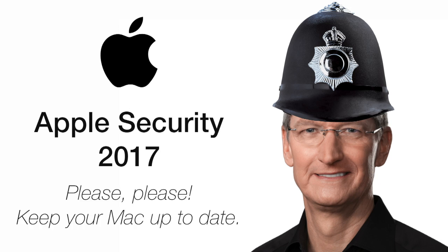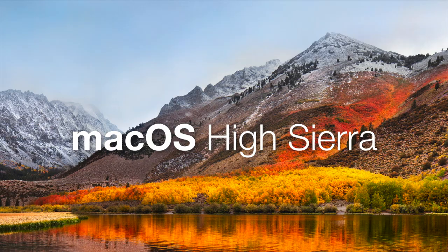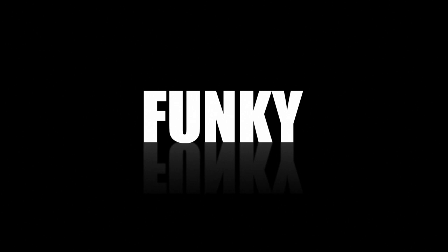Please, please keep your Mac up to date — by installing the latest version of Windows. Subscribe to date! And tune into the next macOS, totally off our face, where you can unlock your computer by breathing just a little too heavily.